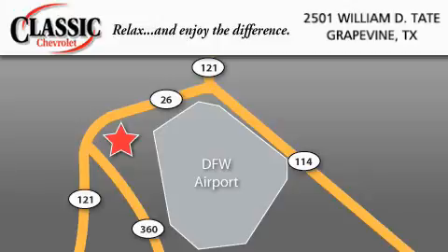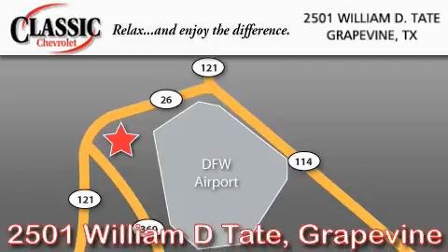Classic Chevrolet is located at 2501 William D. Tate in Grapevine. Our goal is to exceed all of your expectations to ensure that you'll return for future visits.